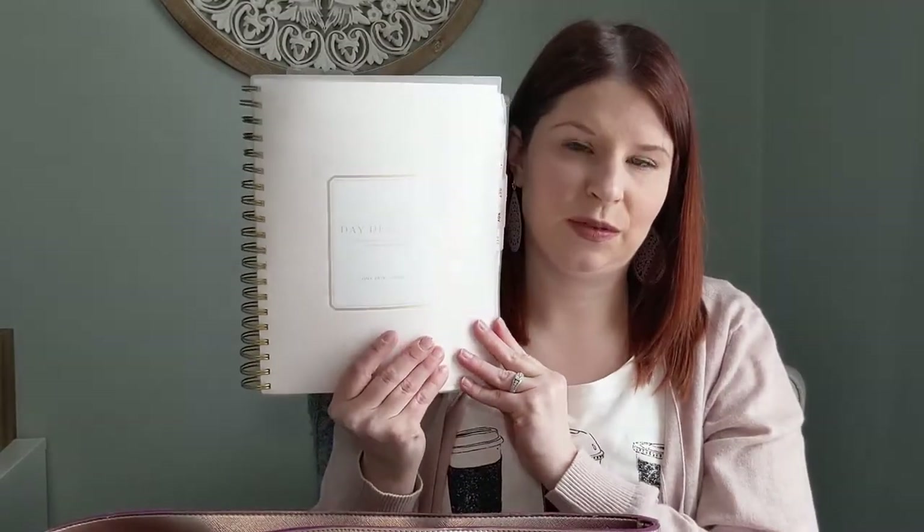I'll probably do another video at some point on how I use this to plan daily, but this always comes with me. I got it at Target — it's one of their retail line products. It's a daily planner, so there's a page for every single day. This is how I keep my life organized, and I carry it back and forth to work so I'm never too far from any information I need — personally or professionally, it's all here.